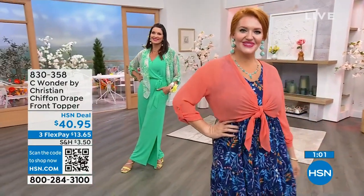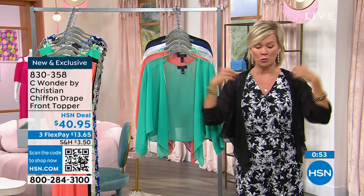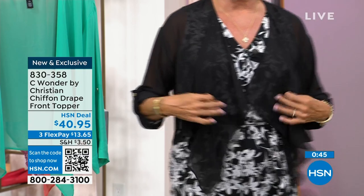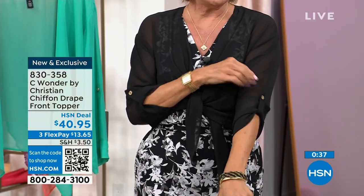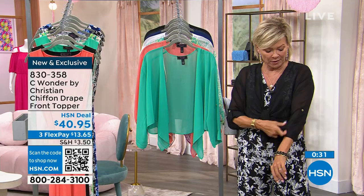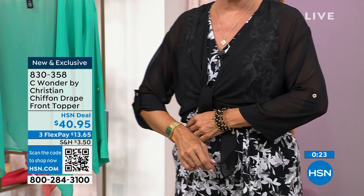Just pointing out some details: this topper is not stretchy like our Today's Special. With sizing, we have extra small through 3X. It's a little shorter in the back, with the ability to either let it free-fall or tie it up — a whole different kind of energy. Tabbing the sleeves changes the look — if you untab, you get that bracelet length. Totally different. Both looks are great; it's nice to have the option. And a sweet little C Wonder button.